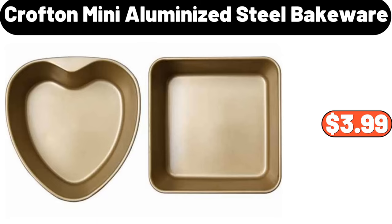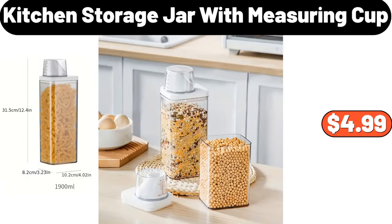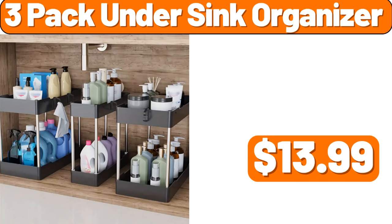Crofton Mini Aluminized Steel Bakeware, $3.99. Kitchen Storage Jar with Measuring Cup, $4.99. 3-Pack Under Sink Organizer, $13.99.